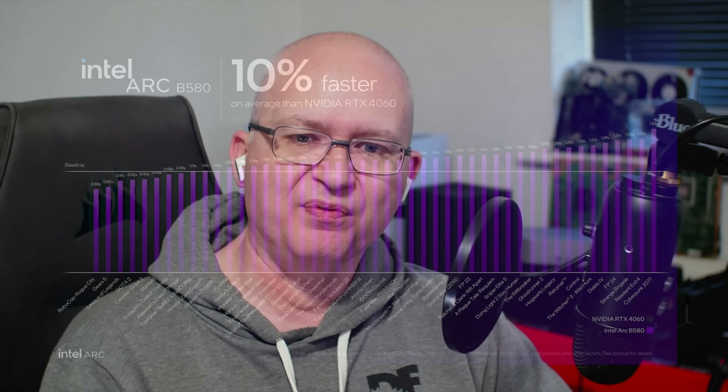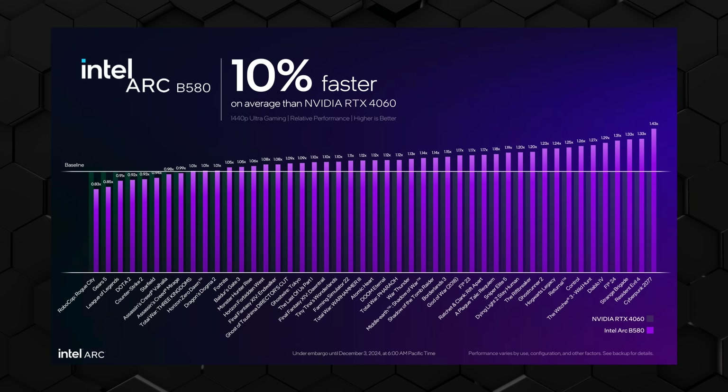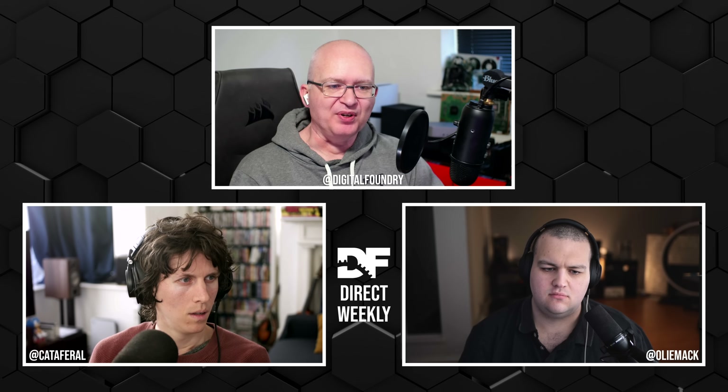They're showing up to 43% faster than Cyberpunk 2077, which would be very interesting — bearing in mind that Cyberpunk is highly tuned for Nvidia hardware specifically with ray tracing. So maybe that benchmark isn't using ray tracing, who knows. But this is looking quite exciting at this point.